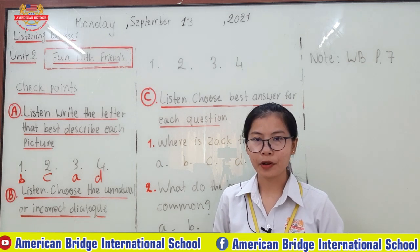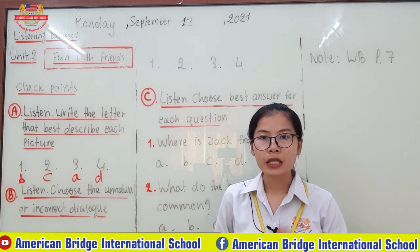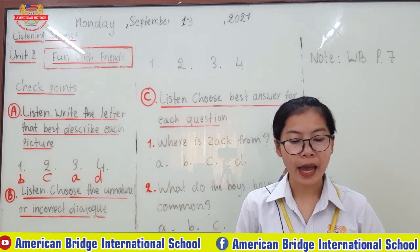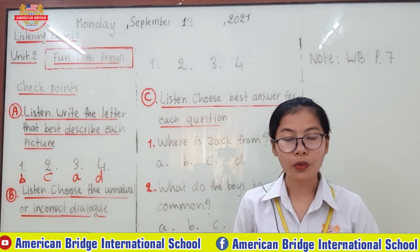Brilliant everyone. Now it's time for you to check the answer with the teacher. For number one: Let's meet at two o'clock. And the response is: Sounds good. I'll see you then.